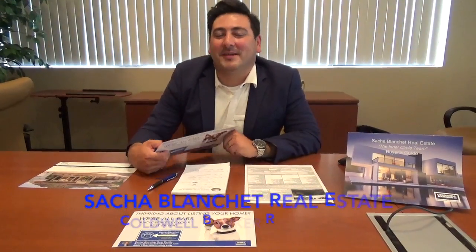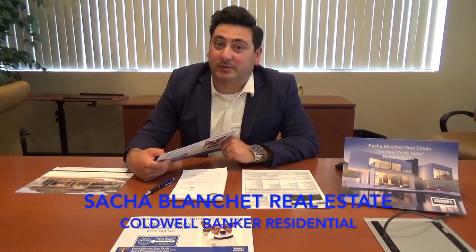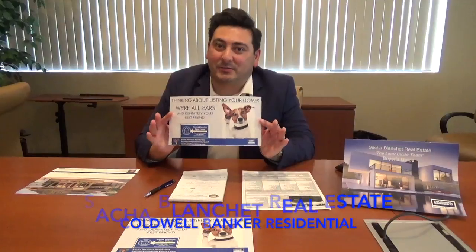Hey, this is John Hogue with the Sacha Blanche Inner Circle Real Estate Team. I'm here with your quick tip of the week discussing some of the mailers we recently sent out that you may have seen. We just sent this one out, and on the back it says free home valuation. I just want to talk a little bit about what that means and what we can do for you.